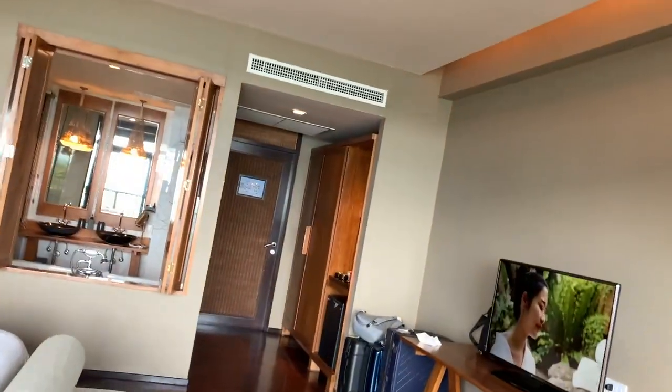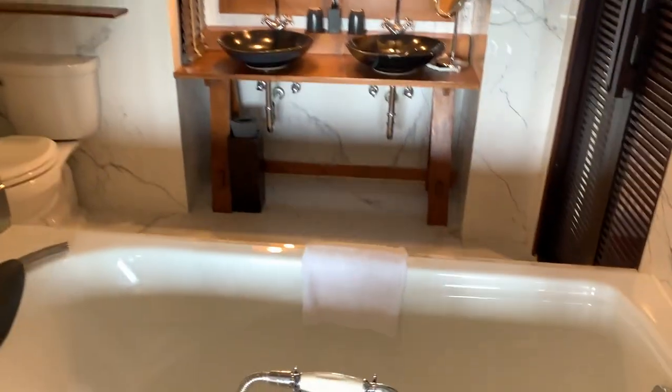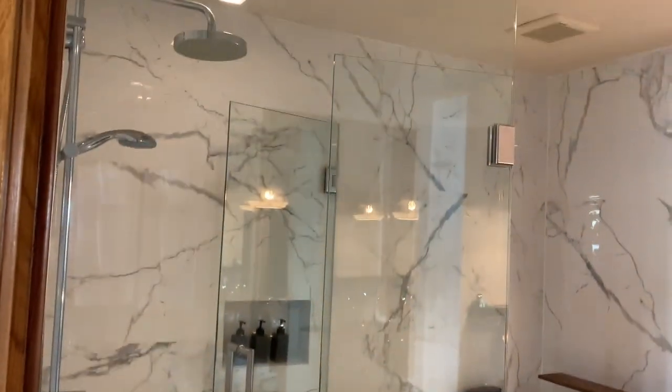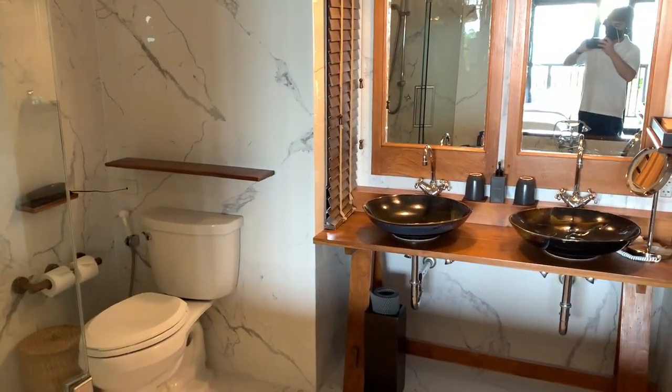Next, inside the room there is a bathroom with a bathtub, a shower with a ring and head shower. There are two sinks and a toilet. The bathroom was very nice and I hope to enjoy this day.